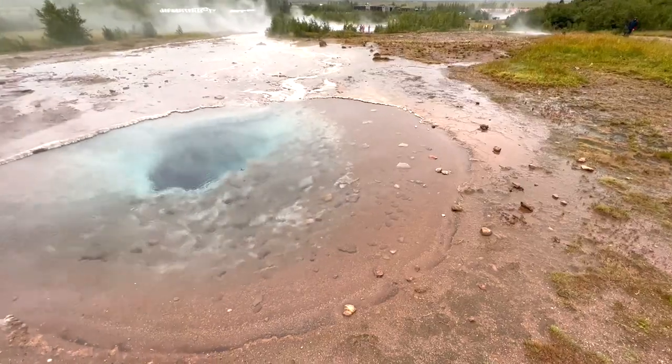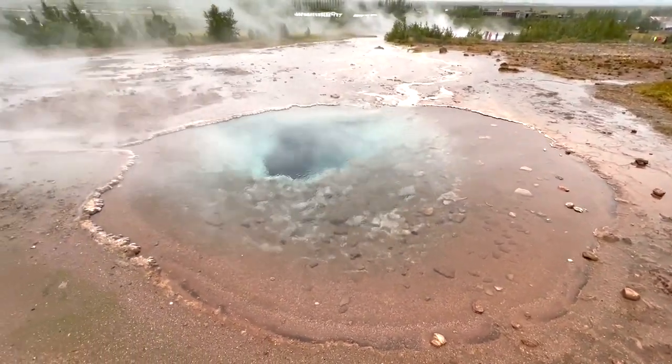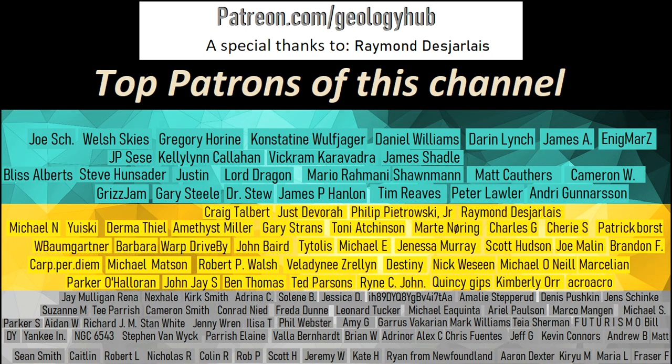Thanks for watching! If you would like to request a specific topic, please leave a comment below. Additionally, I would like to thank my new patron Raymond Desjarlais for supporting this channel.